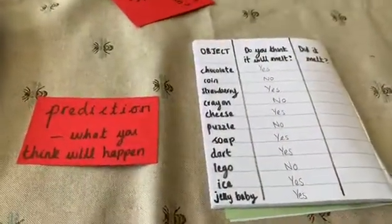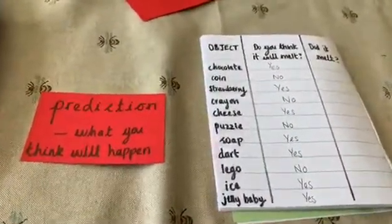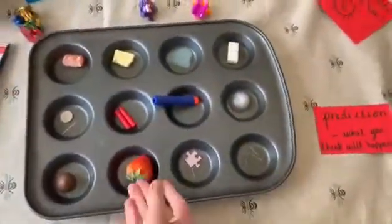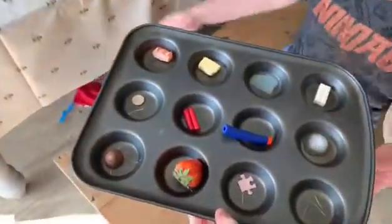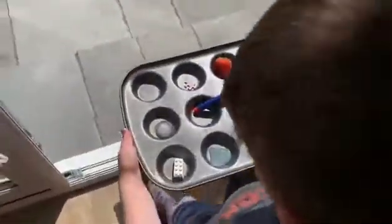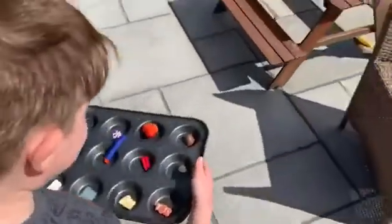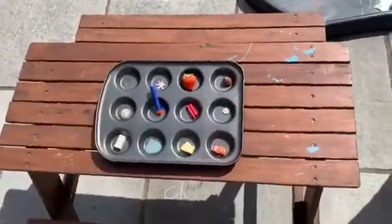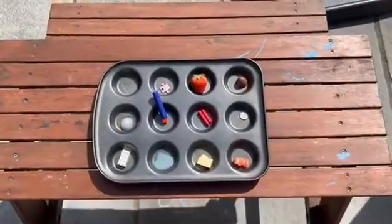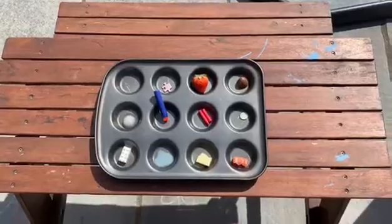Once you have made your predictions about what you think will happen, you need to place your tray of items out in the sunshine. Would you like to go and put it on the table for us, Archie? Yes. Okay, pop it on the table and we're going to leave it for 10 minutes to see what happens and to see if Archie's predictions are correct.